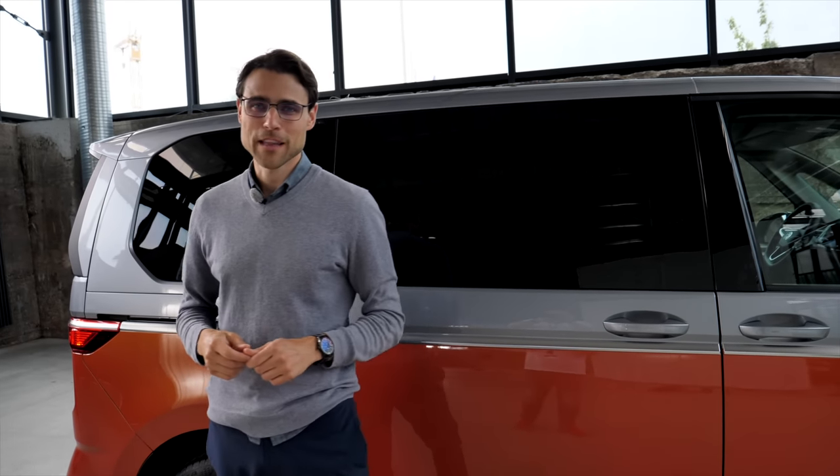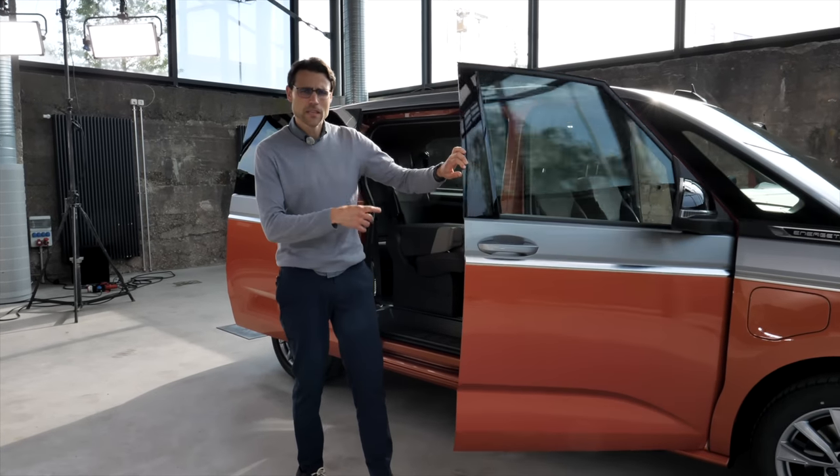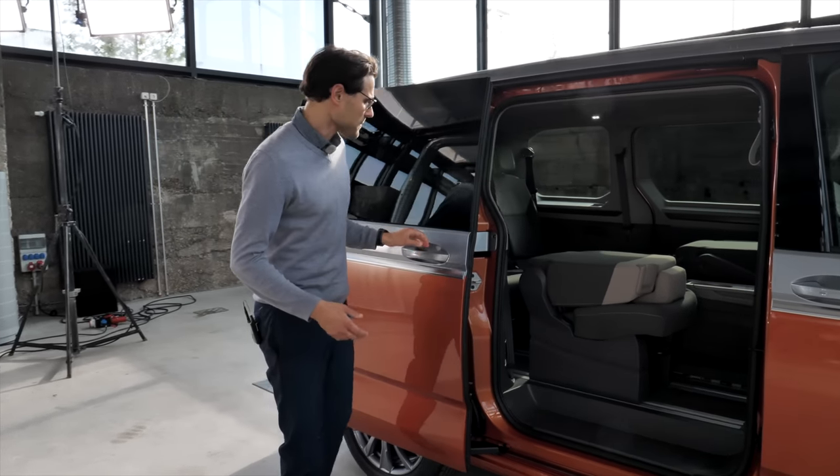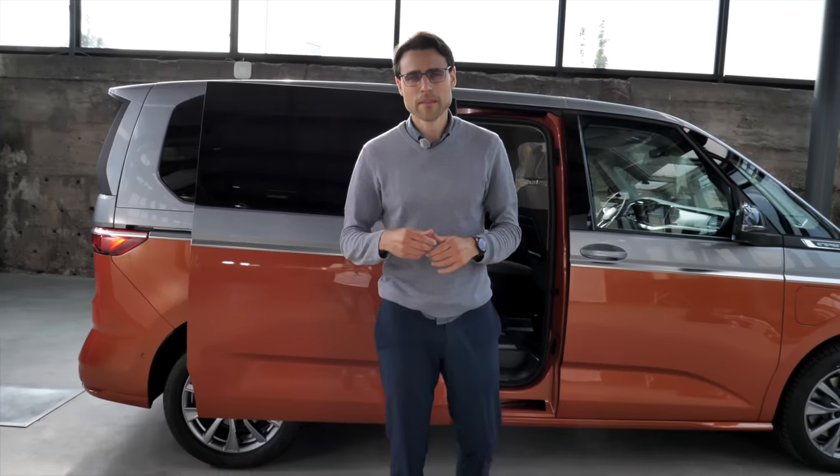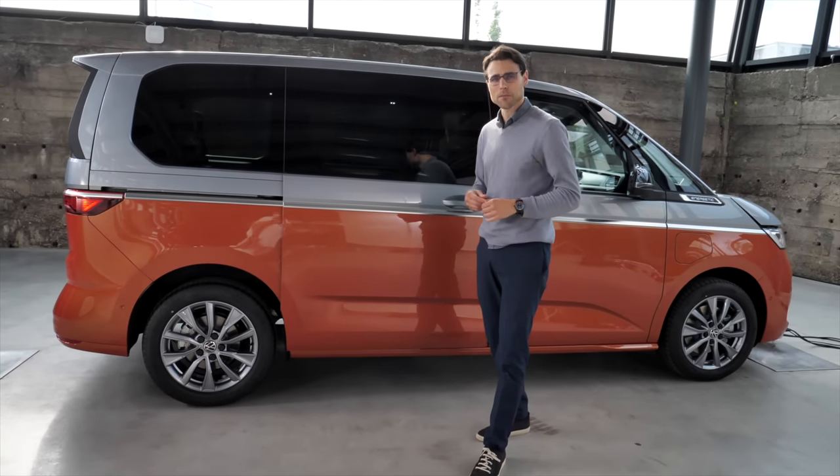And we will also cover that for you. So I really think this one here sets a new standard in the passenger MPV segment. Also tune into our Mercedes V-Class review so you can really compare these two cars, which are still fierce competitors.